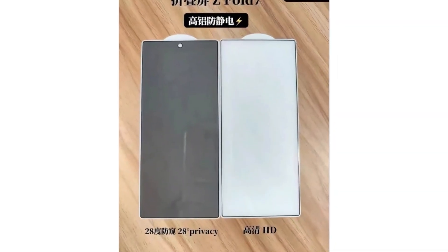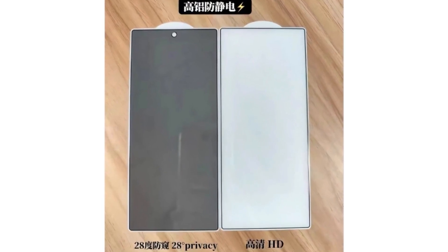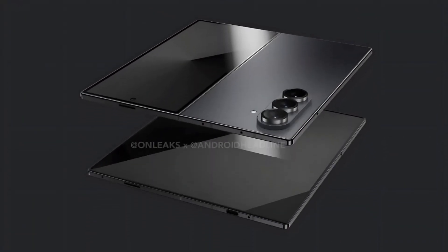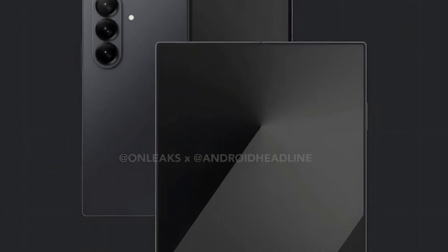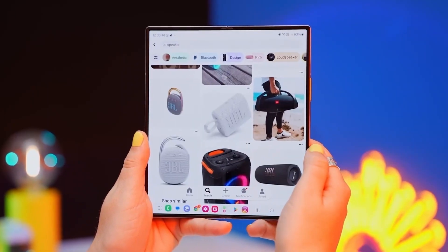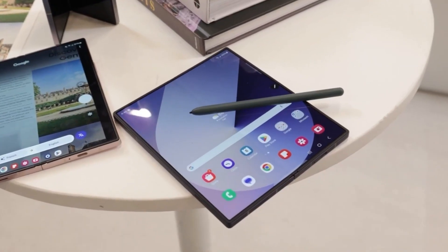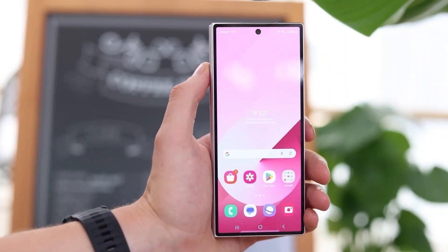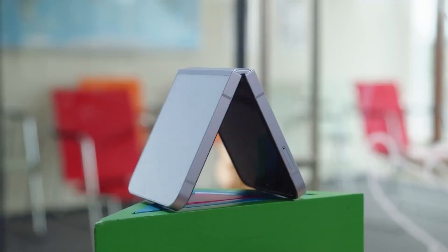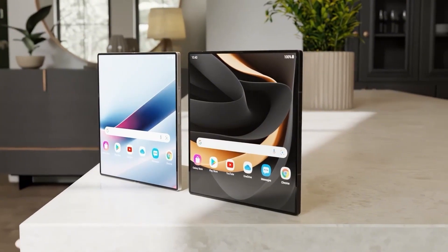The Galaxy Z Fold 7's cover screen is reportedly expanding to 73mm in width, enhancing usability. The outer display is expected to grow to approximately 6.5 inches, while the inner foldable screen is anticipated to measure nearly 8.2 inches, providing a more spacious interface for multitasking and media consumption. These design adjustments reflect Samsung's ongoing efforts to improve the functionality and visual appeal of its foldable devices, positioning the Z Flip 7 and Z Fold 7 as significant upgrades in the foldable smartphone market.